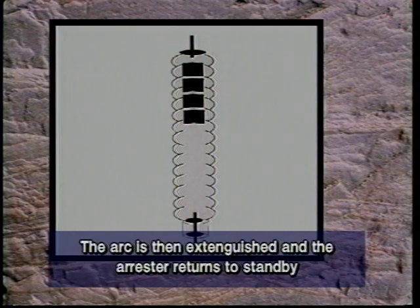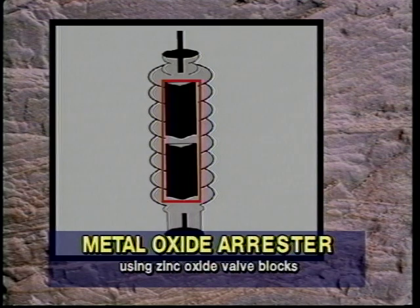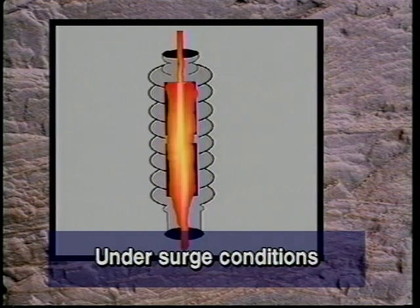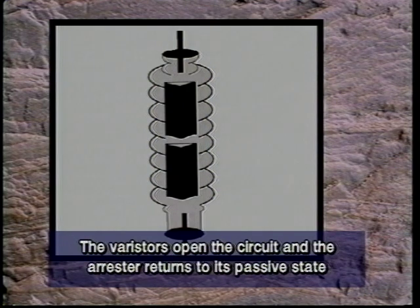The arc is then extinguished and the arrester returns to standby. The metal oxide surge arrester maintains its passive state using zinc oxide valve blocks. Under surge conditions, the resistance of these metal oxide varistors drops dramatically, providing a low resistance path to ground. Once the surge has dissipated, the varistors open the circuit and the arrester returns to its passive state.